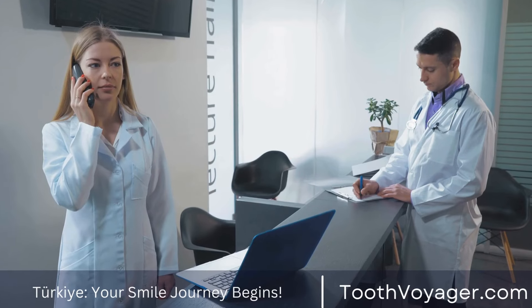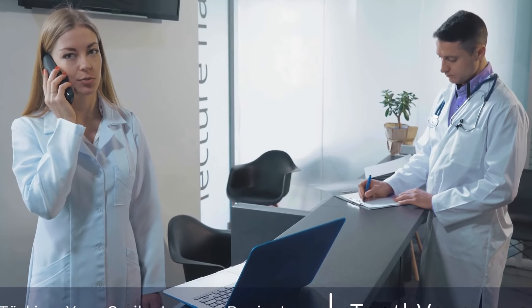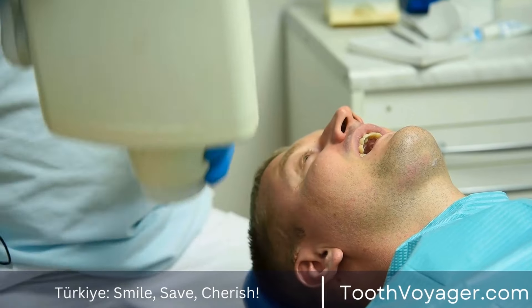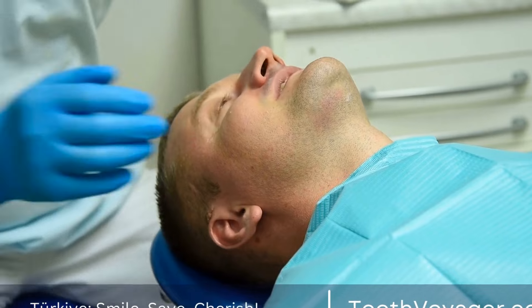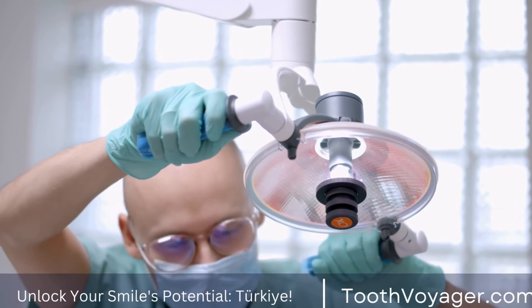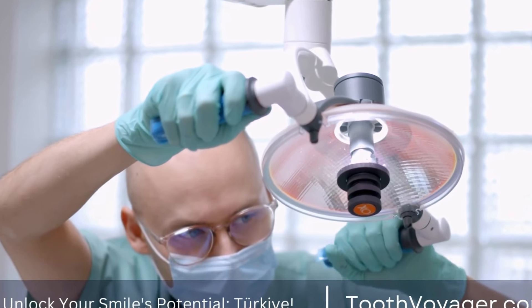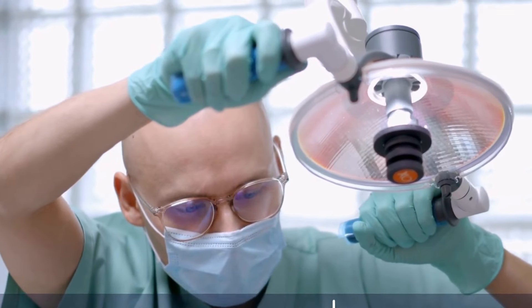Another popular option is composite fillings, which are made of a mixture of plastic and glass materials. Composite fillings are tooth-colored and can be matched to the natural color of the patient's teeth, making them a more aesthetically pleasing option. However, composite fillings are generally more expensive than amalgam fillings, with prices ranging from $150 to $500 per tooth.